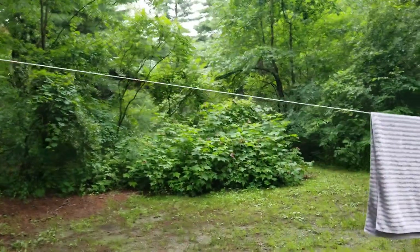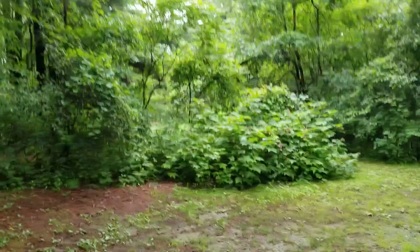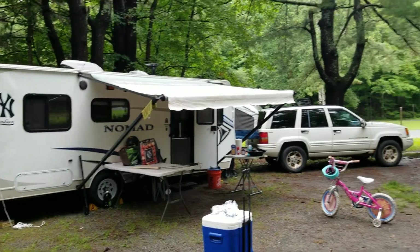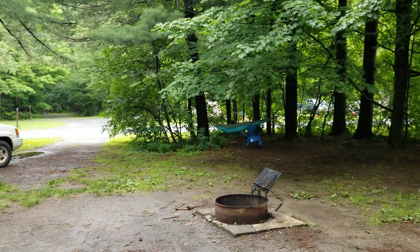This is like 15 or 20 bucks a night. Pretty large site.